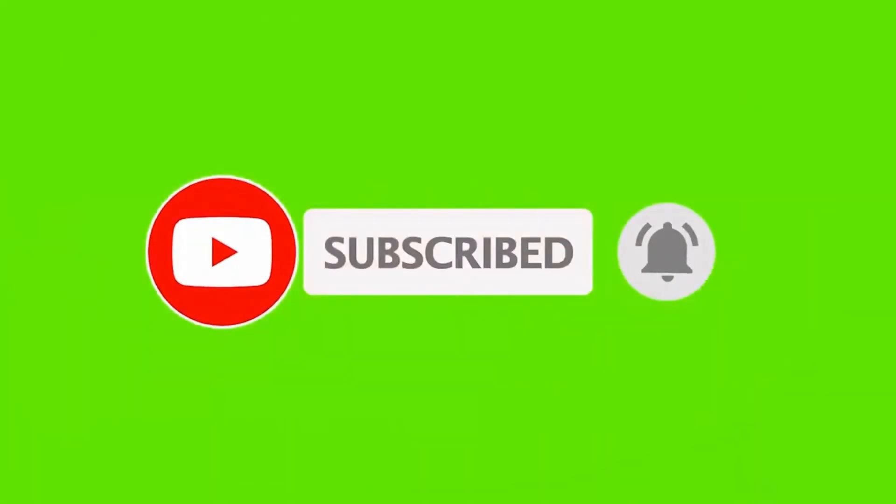Don't forget to subscribe to our channel for more healthcare-related content. Like and give your comment. Thank you. Wise World Healthcare.